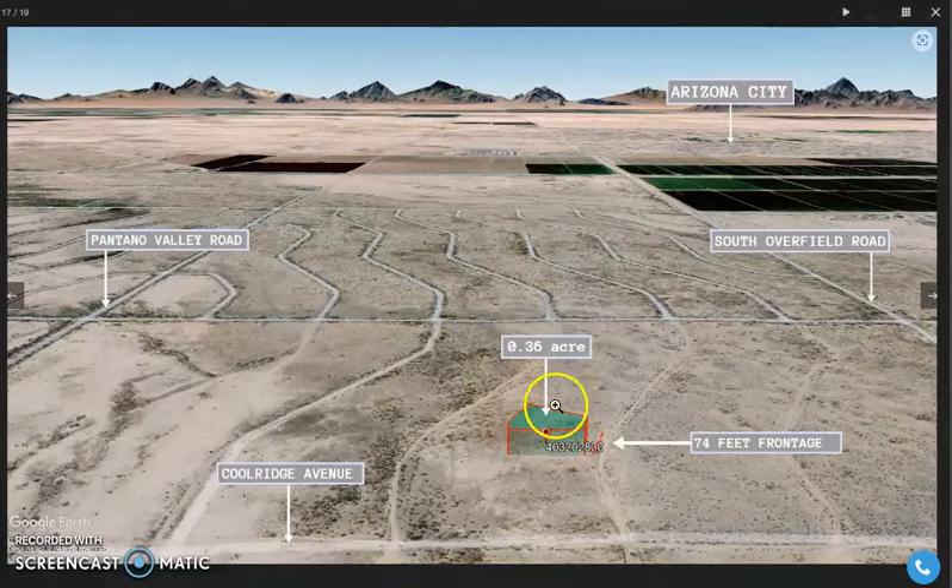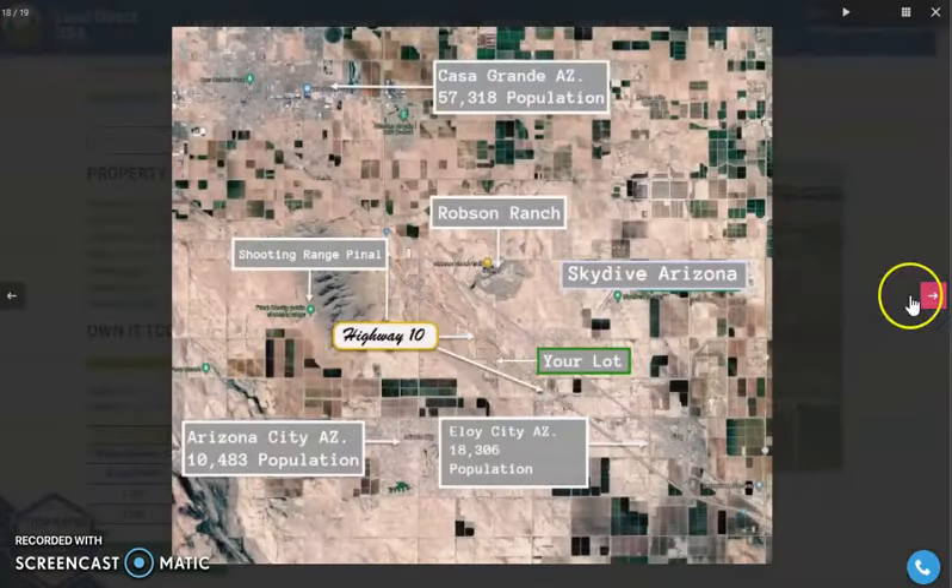This 0.36 acre lot can be accessed through Coleridge Avenue and South Overfield Road. As you can see, this is the lot — it's super close to Arizona City. Skydive Arizona is on the east and Robson Ranch on the north.